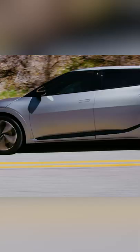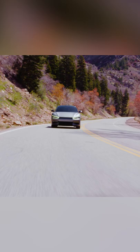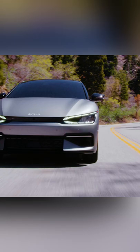While both vehicles share a set of powertrains, the Kia has two additional options to give EV6 shoppers a wider selection to choose from. At the bottom is a rear-drive model with a smaller battery pack and a modest 167 horsepower.